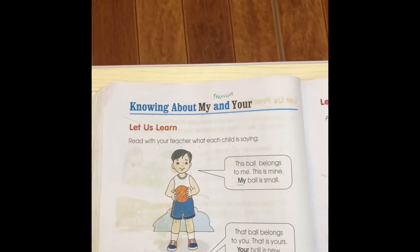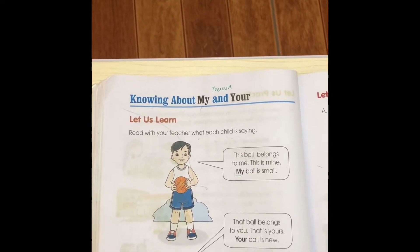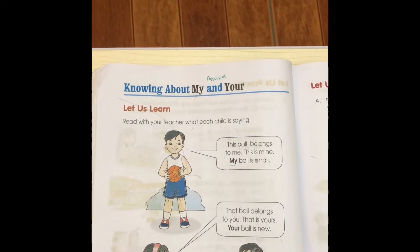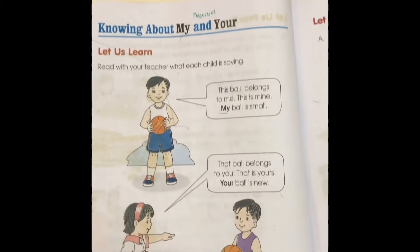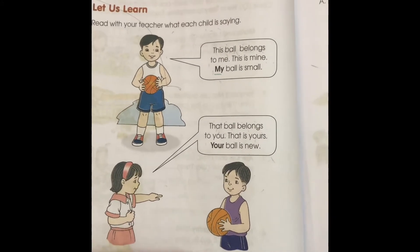Read with your teacher what each child is saying. This ball belongs to me. This is mine. My ball is small. That ball belongs to you. That is yours. Your ball is new.